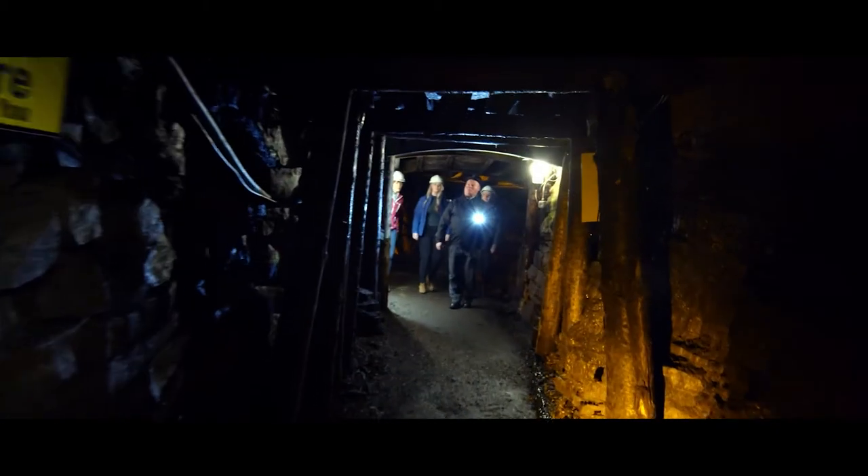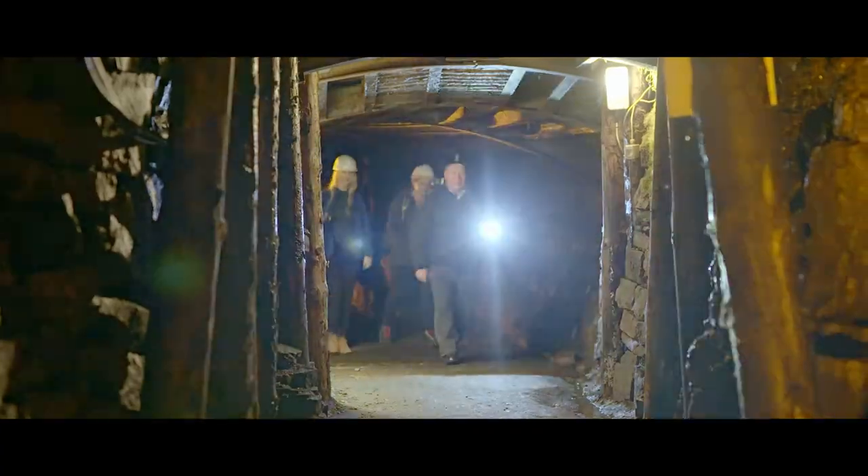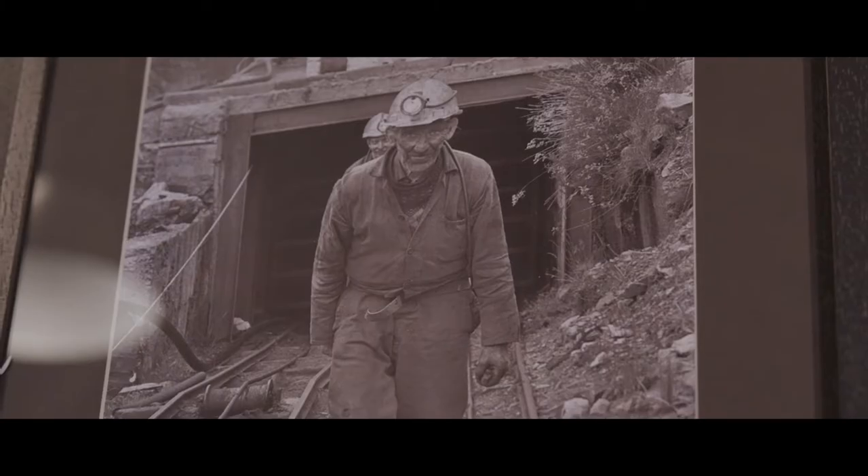Journey through the rich history of mining in the Orygna Valley through the stories of our expert guides. This unique tour gives an insight into the almost unknown life of an Irish miner.